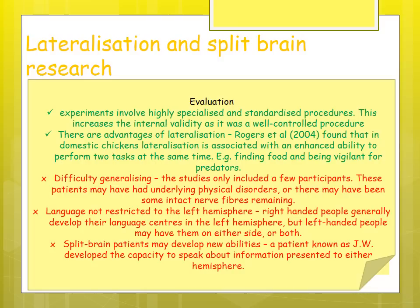Evaluation: the experiments involved highly specialized and standardized procedures, increasing internal validity by controlling extraneous variables. Standardized procedures also increase reliability as they can be replicated. Rogers found that in domestic chickens, lateralization was associated with enhanced ability to perform two tasks simultaneously — finding food while remaining vigilant for predators — suggesting there is benefit to having two hemispheres dominant in different functions.